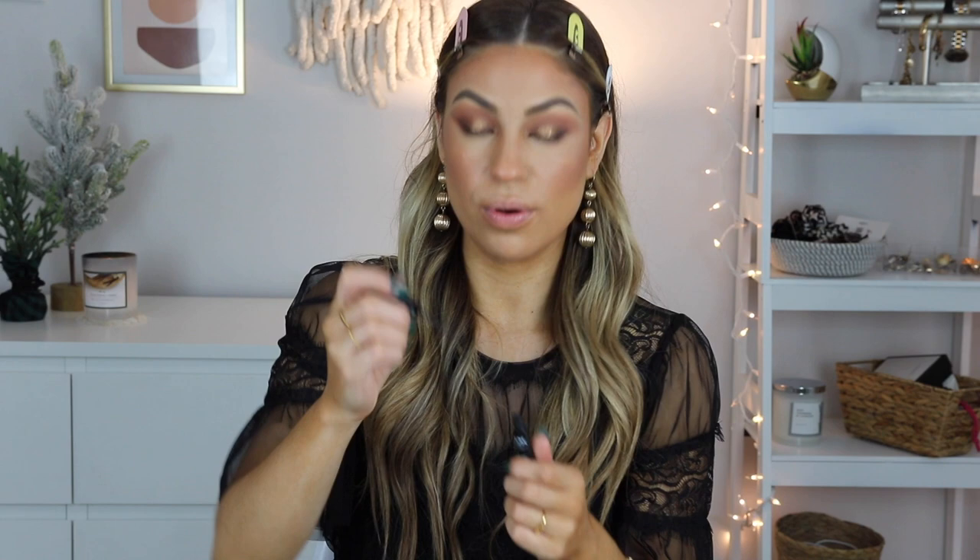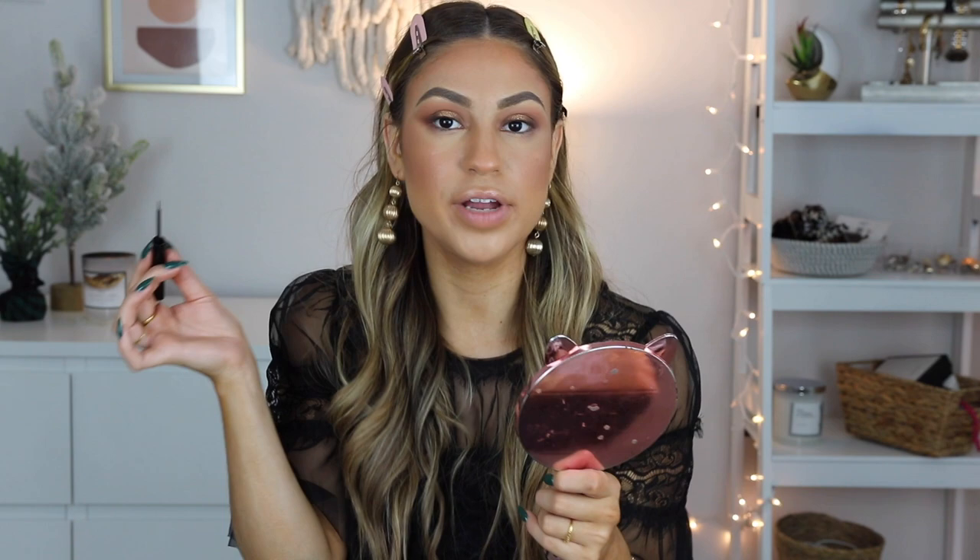Moving on to eyeliner — I'm going to be using my NYX matte liquid liner. This is my favorite liquid liner and I love that there's a matte version. The brush applicator is super thin so you can get a really detailed, sharp wing. I'm just going to wing it — get it? A little tip: if you can't master a wing liner, you can use a little bit of tape, do your wing liner, then remove the tape for a sharp edge. I'm going to free-hand it today.